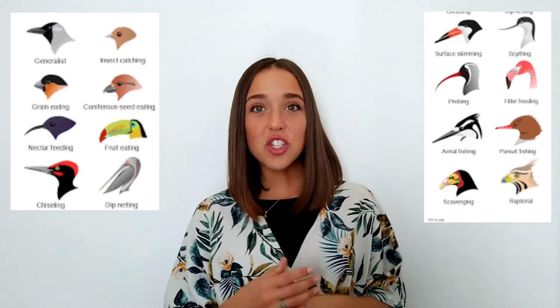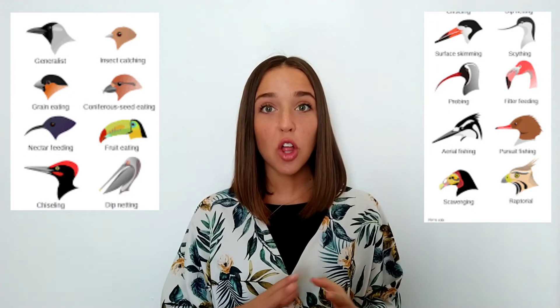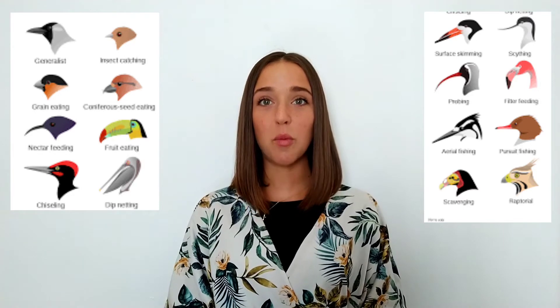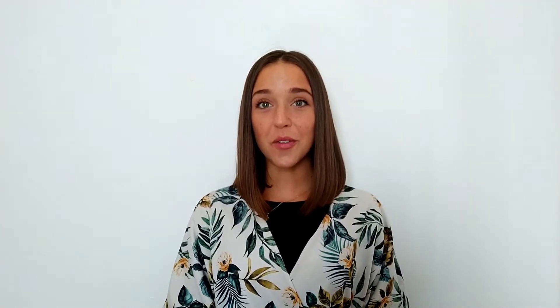Now, do birds eat the same thing, or do you think different birds eat different things? Yeah, they eat different things. So birds have adapted — they've changed the way they look over a long time to help them eat the foods that they want to eat. Are you ready to learn more? Cool, these birds are so cool. Let's go!